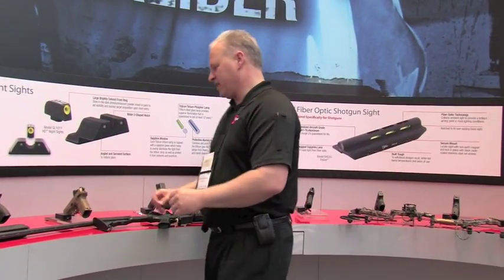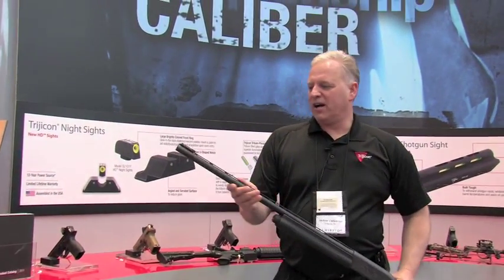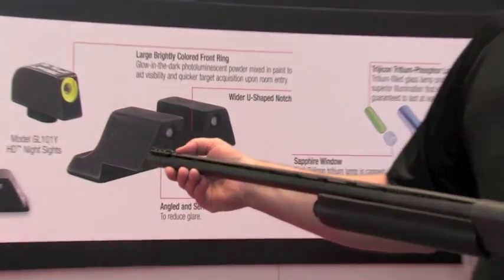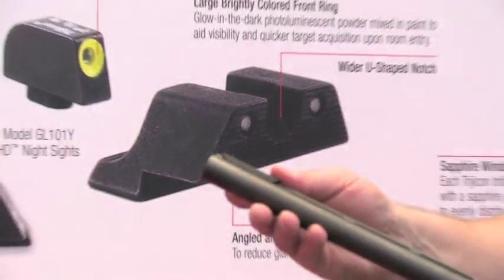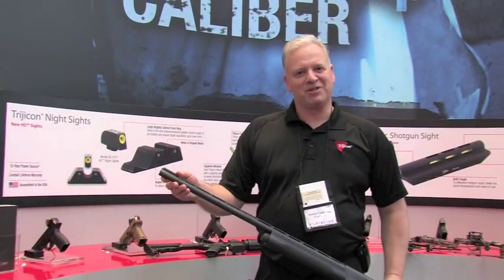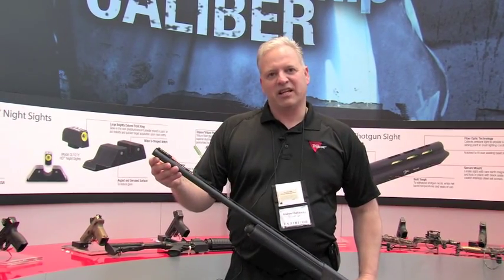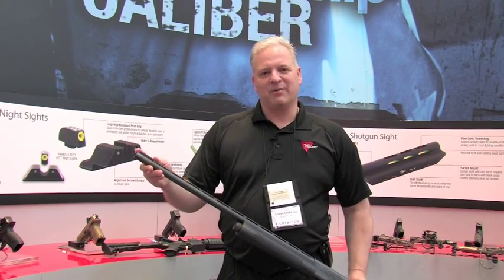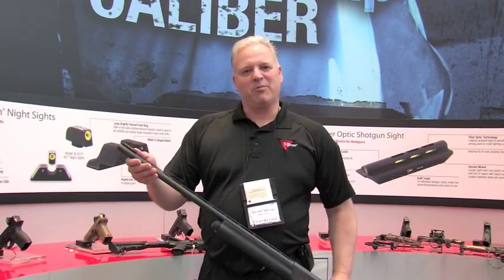The next thing I wanted to show you is our new front bead sight. This is for sporting applications on shotgun — specifically ribbed barrel shotguns. It's a very bright front bead sight that comes in red and green. It's made out of aluminum instead of polymer, and it attaches with little set screws instead of just relying on a magnet, which a lot of the competition does. Very durable — you can knock it around and you're not going to realize you've lost it a quarter mile back in the reeds.